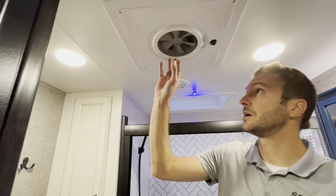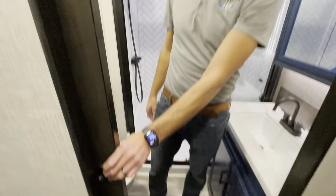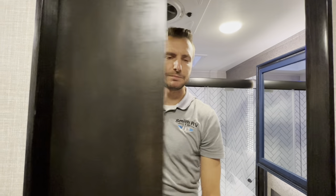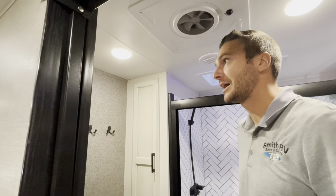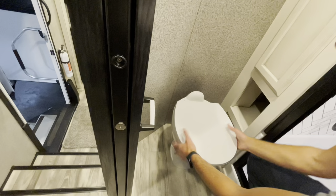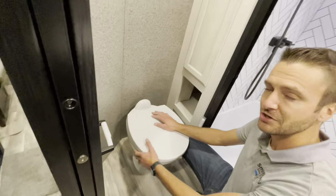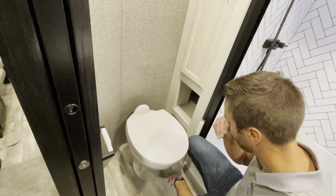Up top, we have our vent fan here, and again that does have the Max Air vent cover on the roof, so you're not going to have to worry about getting rain, water, or snow in from that while it's running. We've got our sliding door — I really enjoyed that. We have our toilet paper holder, our porcelain commode — much easier to clean than plastic, won't gain smells in time, and just a nicer way to go. That is a foot flush as well. And you won't be cold in here — we do have a vent for the heat as well.